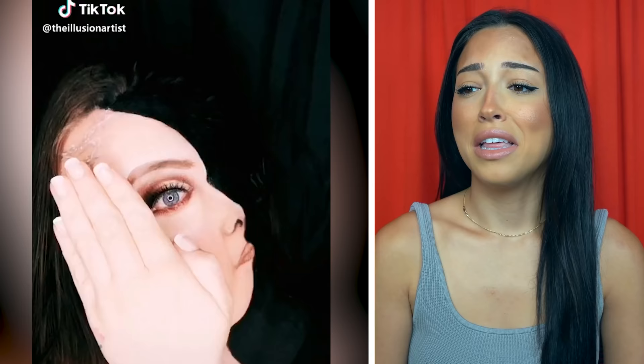This illusion is so creepy. She looks like she's looking to the side normally — her forehead's moving, she's got a nose, lips, everything. But then you realize she's looking straight at you.